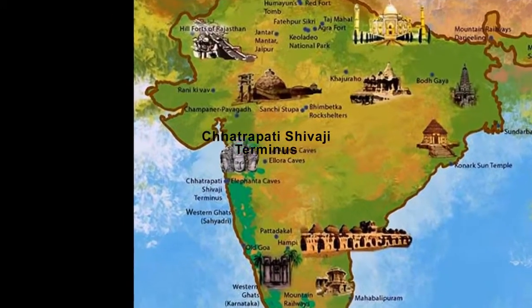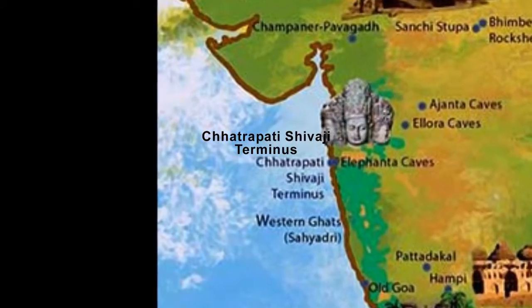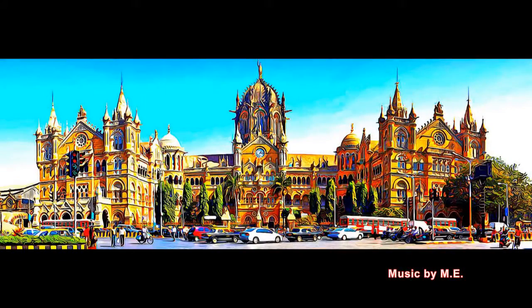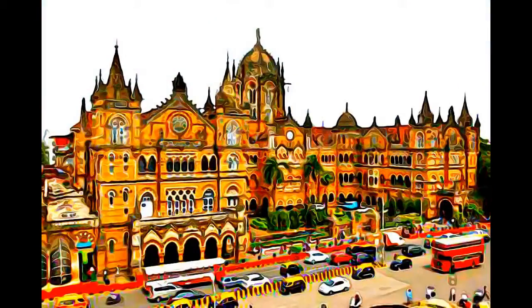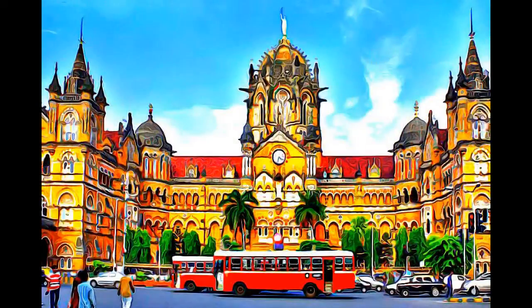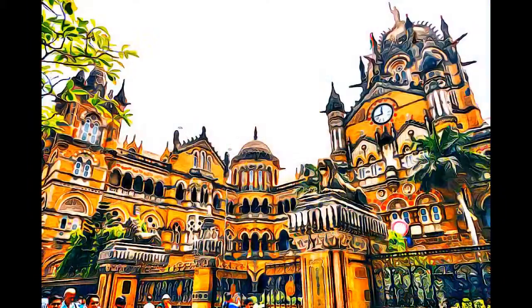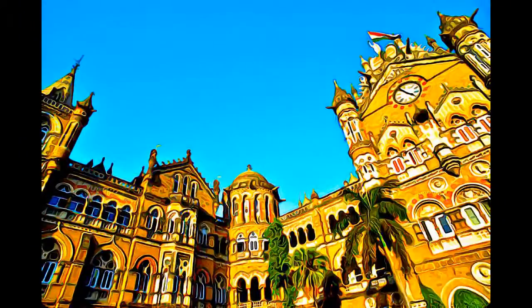The Chhatrapati Shivaji Terminus in Mumbai, formerly known as Victoria Terminus Station, is an outstanding example of Victorian Gothic revival architecture in India, blended with themes deriving from Indian traditional architecture. Designed by the British architect F.W. Stevens, the building became the symbol of Bombay as the Gothic city.